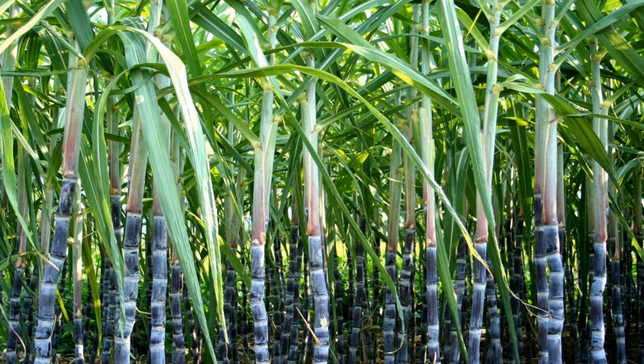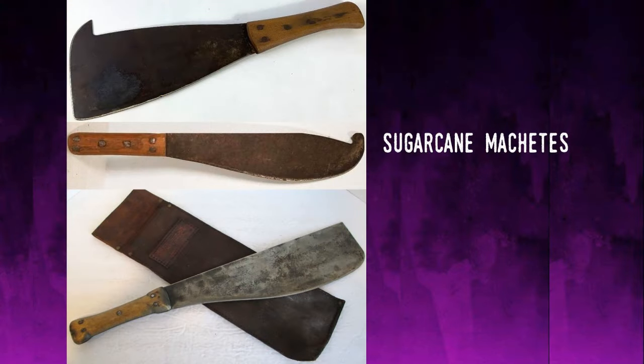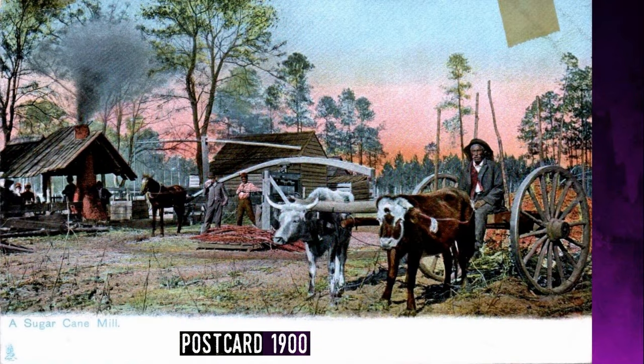Since it's a grass, the stalks are cut near the ground so that it'll grow back. Successive harvests will give decreasing yields, however, and typically the cane is replanted after about 10 harvests. When done by hand, the harvest is back-breaking and requires a machete-type large knife, known as a sugarcane machete, which remains commonly used throughout the world. Sugarcane proved a popular crop to the early Florida homesteaders since it produced a high-calorie and easily preserved collection of products including cane juice, molasses, sugar, and alcohol. The remaining leaves and crushed stalks were also used as animal food.